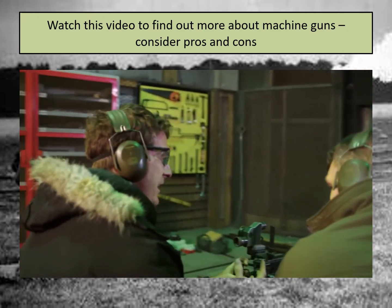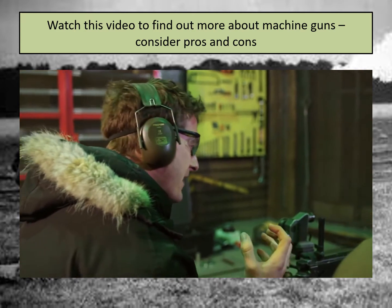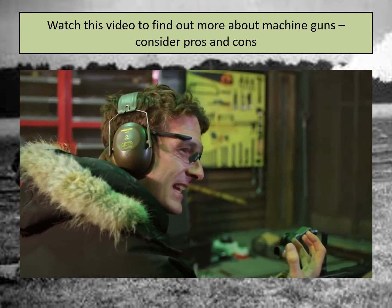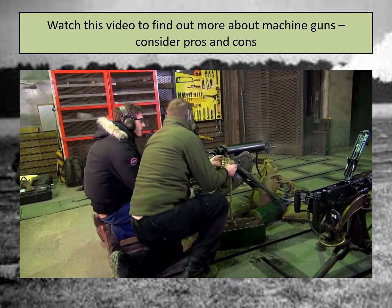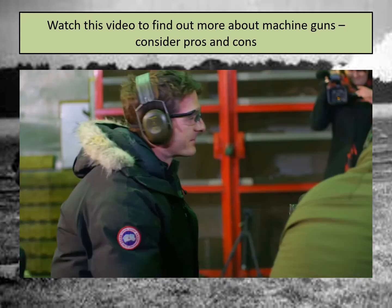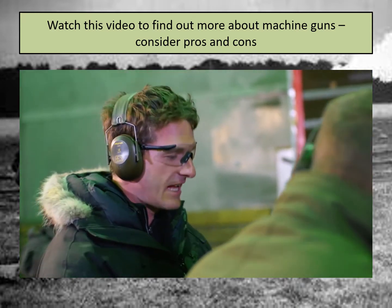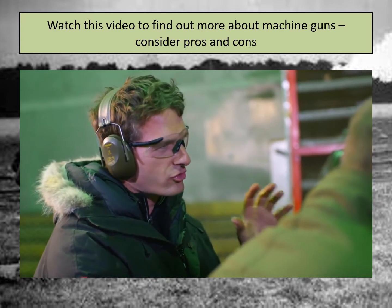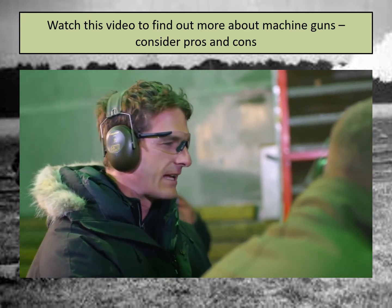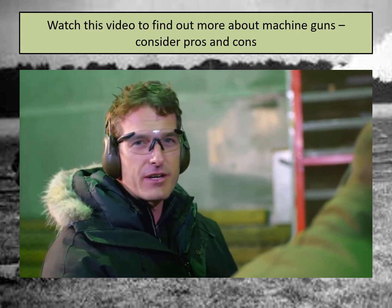That is a feeling of extraordinary power. Given it's the same as rifle ammunition, it feels like it's a piece of artillery. You certainly get the feeling of being on the end of extraordinary explosive power here. You feel like you're projecting these bullets down the range unlike anything I've ever experienced before.